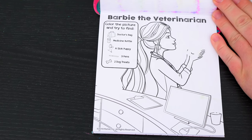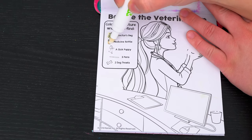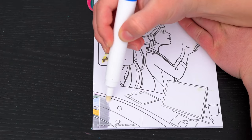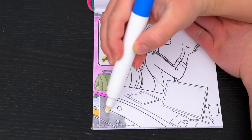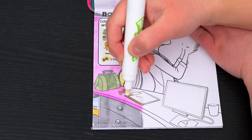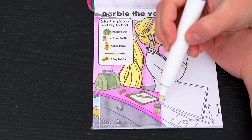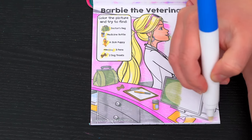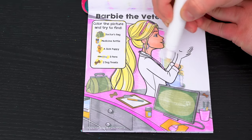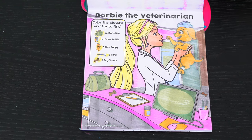Barbie the veterinarian! Color the picture and try to find a doctor's bag, a medicine bottle, a sick puppy, three pens, and two dog treats! I found the doctor's bag and one of the dog treats! And here's one of the pens and a medicine bottle! Here's the other two pens and the other dog treat! And there's the sick puppy! Yay, we found everything!